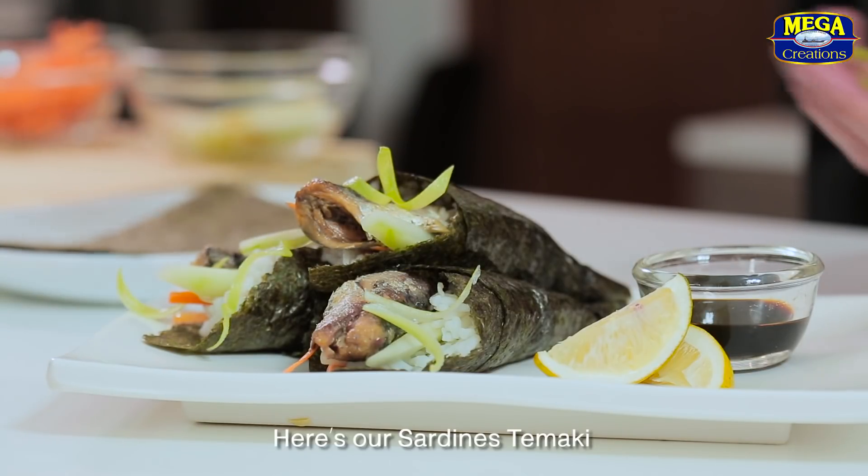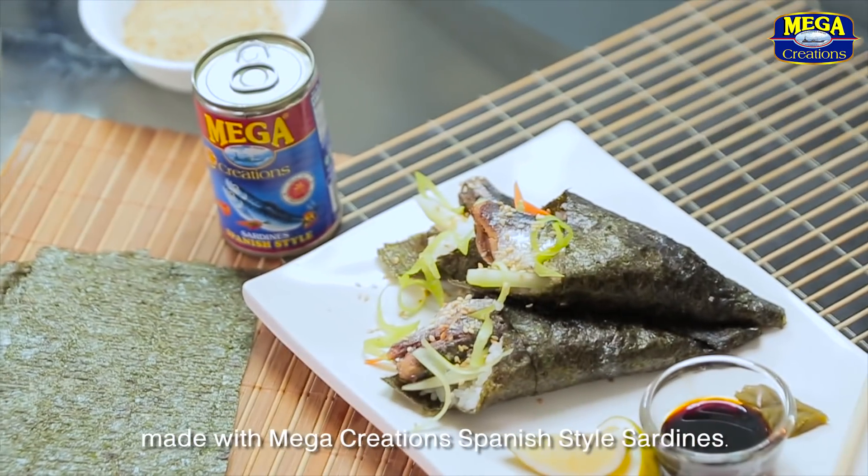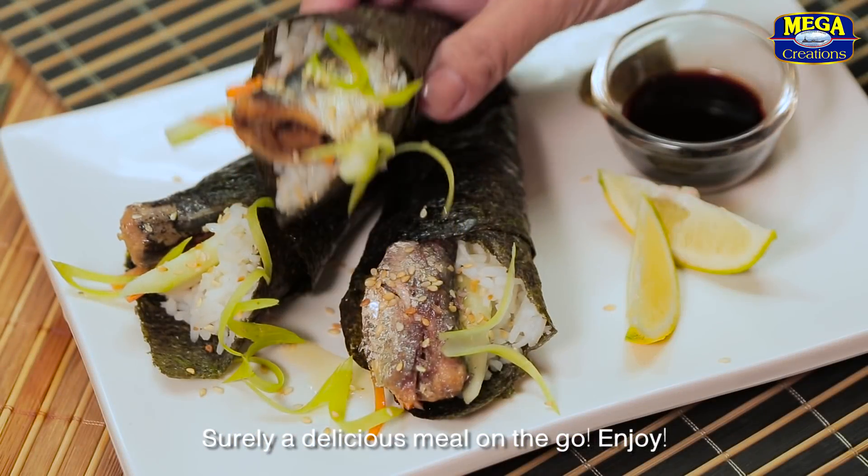Here's our Sardines Temaki made with Mega Creations Spanish-style sardines. Surely a delicious meal on the go. Enjoy!